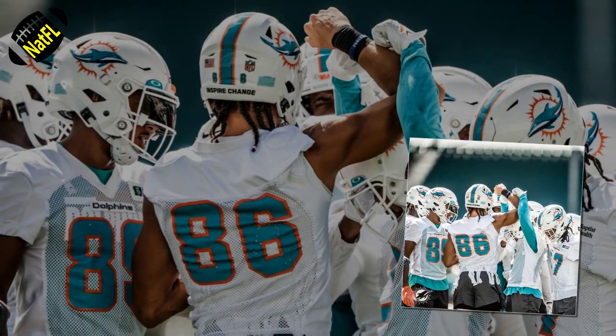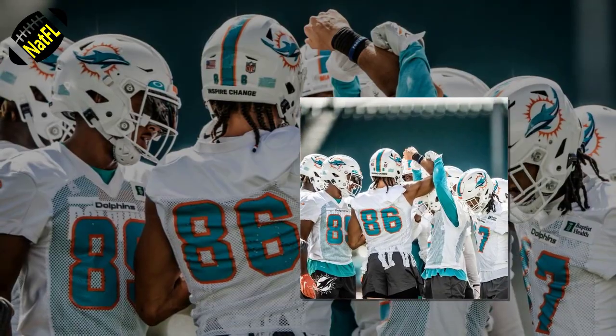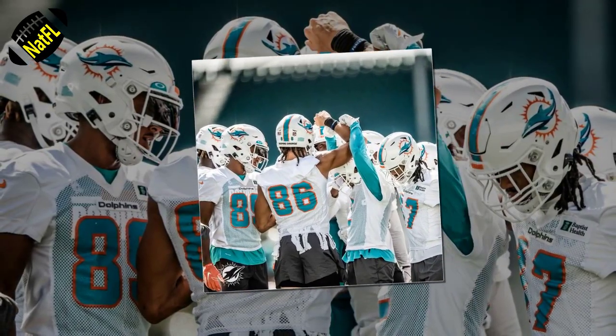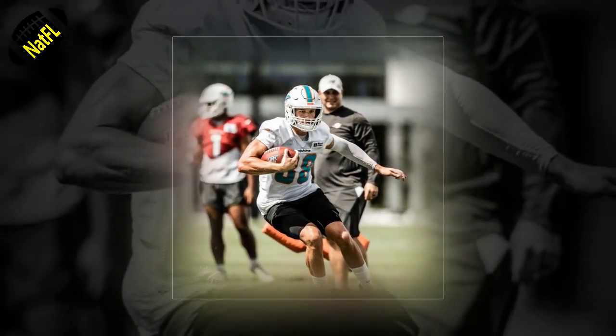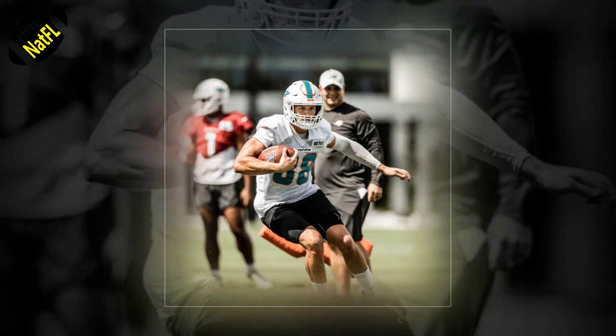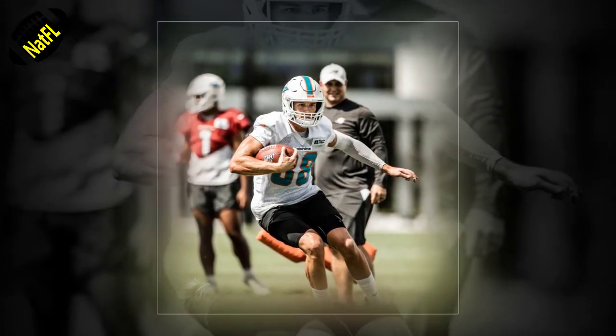The Bills are coming off a bye week following their heartbreaking Week 6 loss to the Titans. Buffalo will be looking to put a beat down on Miami again as they did in their first meeting of the season, and they have the talent and coaching to get it done. Here are 5 keys for the Dolphins to secure a win against the Bills.